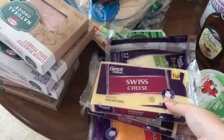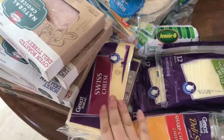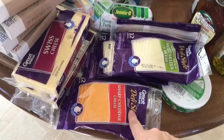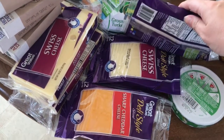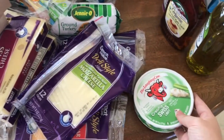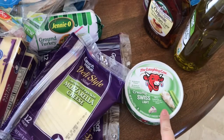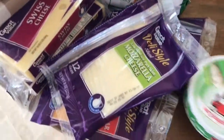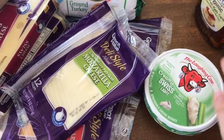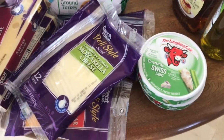Swiss cheese — I got this because my children don't like it, so that ensures my husband and I will actually get some. I got some sharp cheddar for sandwiches, some mozzarella, and some more sliced Swiss. Light Laughing Cow — if you're doing Trim Healthy Mama this is great for E-meals, to give you that cheese-like flavor in a low-fat meal.